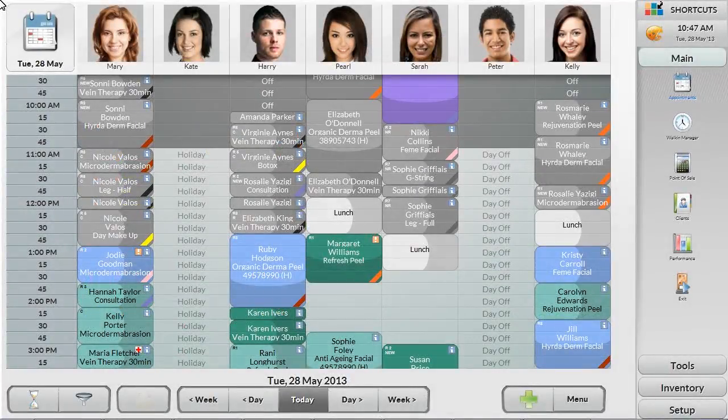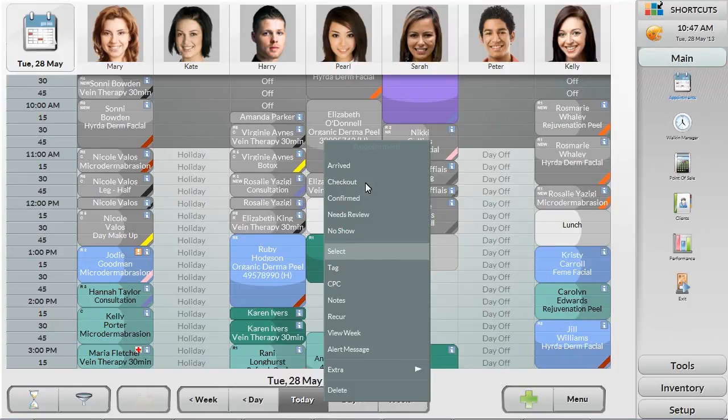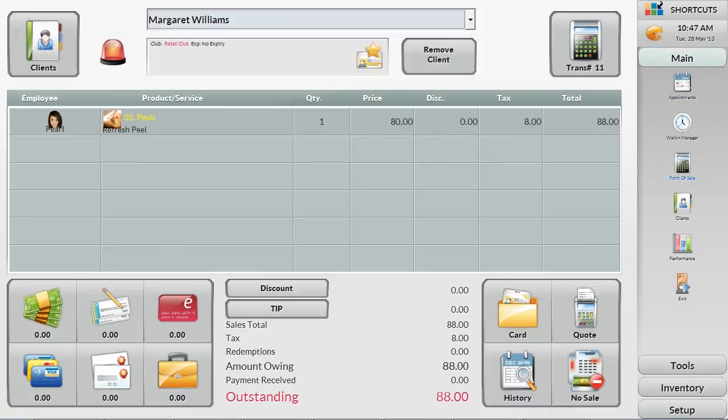When a client is ready to checkout, the appointment is easily moved from the appointment book into the Point of Sale. This brings all of the client and service details with it, making it easy to quickly settle the bill.